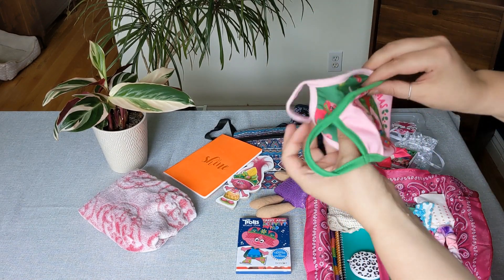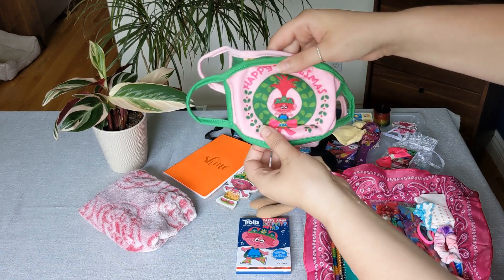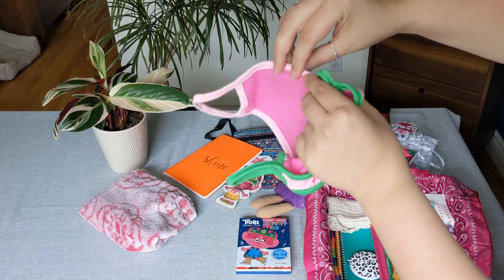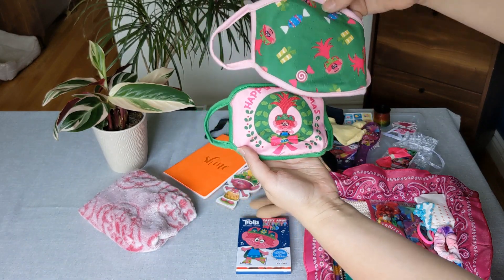She has these Troll masks that I bought last year after Christmas — I think they were like a dollar for both of them, and they have the wire so these are really nice quality masks.